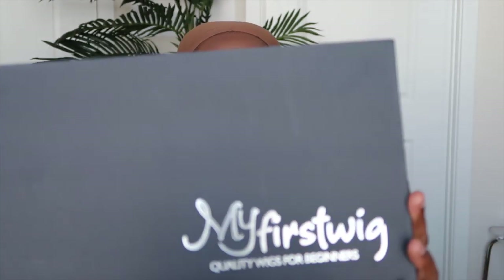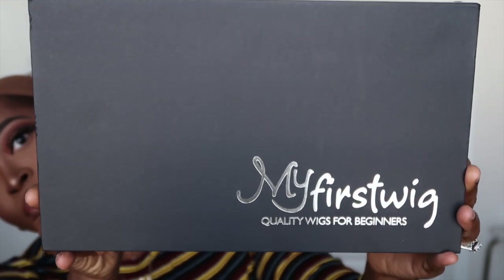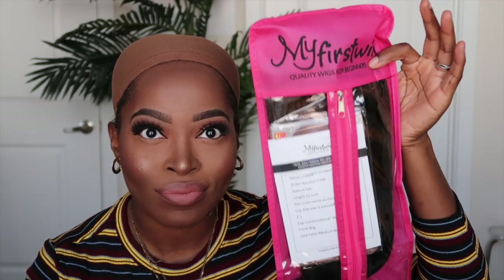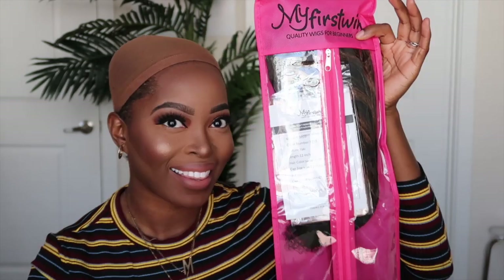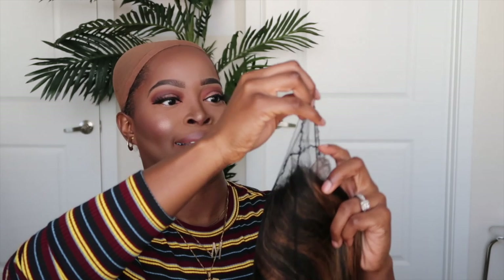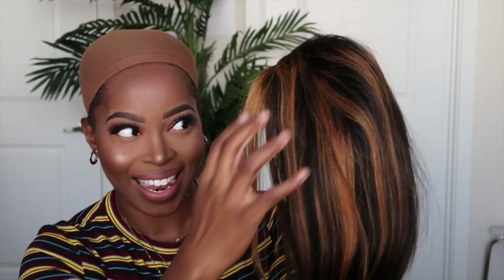Hey y'all, welcome back to my channel. Today I'm gonna be showing you all how to get the natural hair straightened look with highlight, in minutes, with a wig. Y'all guessed it, y'all probably already knew. But y'all, this is the Yakky Texture from My First Wigs. Their Yakky Texture is so on point. If you've never tried the Yakky Texture, I'd highly recommend that you do, especially if you're a natural who enjoys wearing straight units.